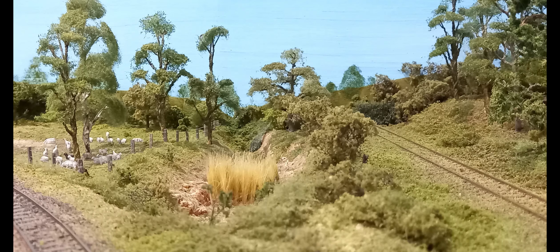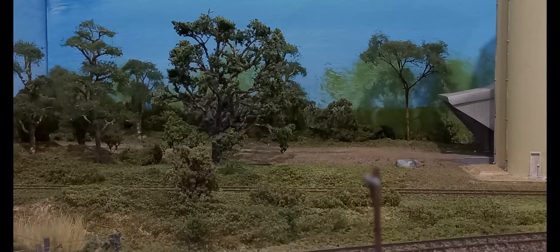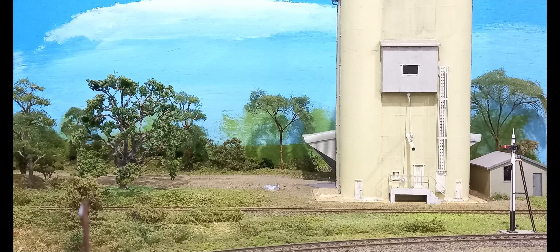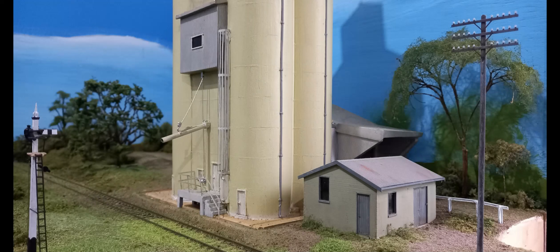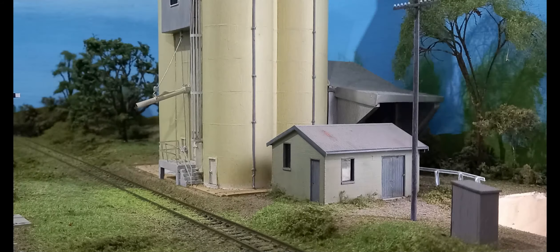The dry gully is a visual break between the paddock and silo scenes. Fine leaf foliage and small trees help conceal the end of the silo siding. The silo and its siding occupy the corner of the diorama. The back scene could not be coved here as it would have reduced the length of the siding. Trees and foliage conceal the back scene corner and silo road. Bare ground near the silo is fine foam and real dirt. The bright green grass between the rails represents sprouting seed that was spilt during grain loading. The silo is a commercial one-piece cast resin model.